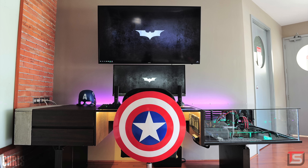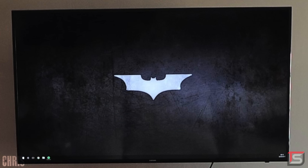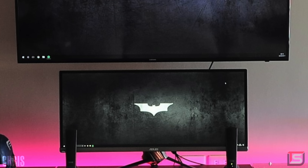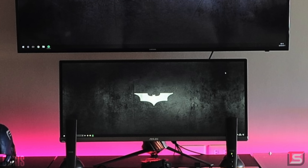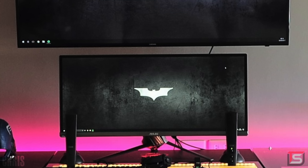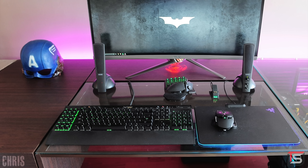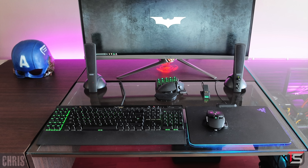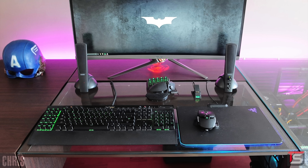Kicking off the episode, we got Chris and his sick custom superhero PC desk setup featuring a 55-inch Samsung TV up top and the popular 34-inch ultrawide gaming monitor from Asus — the PG348Q, which I featured in my Wolverine setup. On the surface it looks pretty straightforward. We got the Corsair K95 keyboard with a Razer Ouroboros mouse and some Altec Lansing speakers. I don't agree with the placement of the speakers since they're right in front of the monitor, but everything else is looking good.